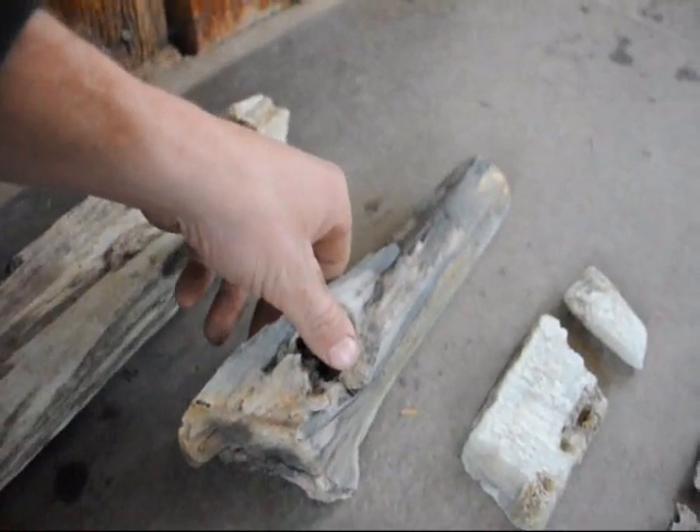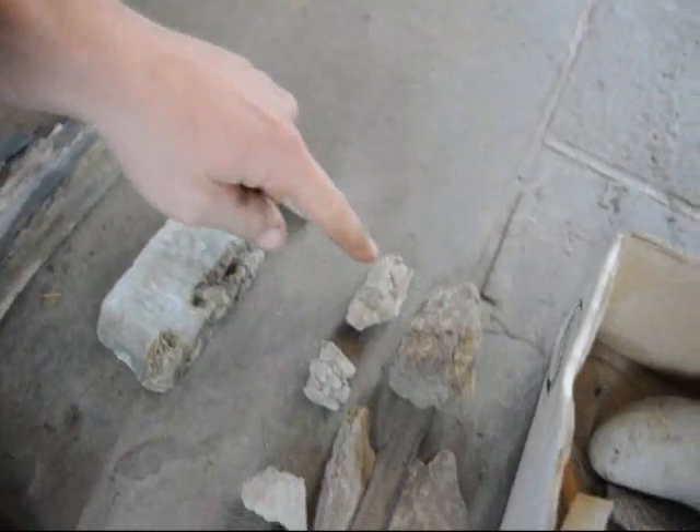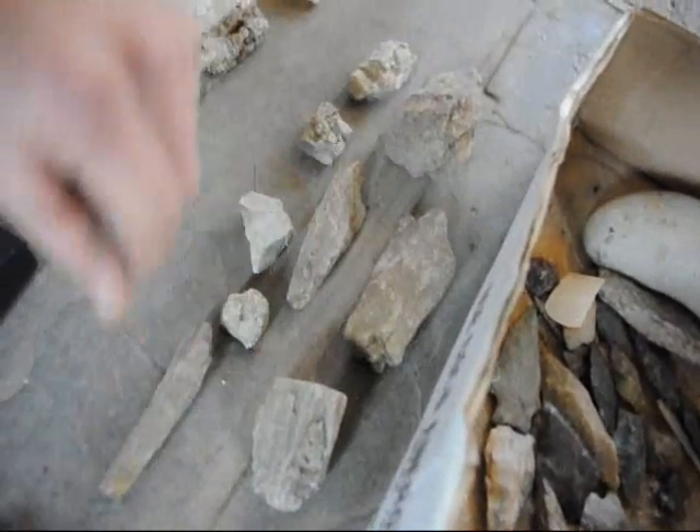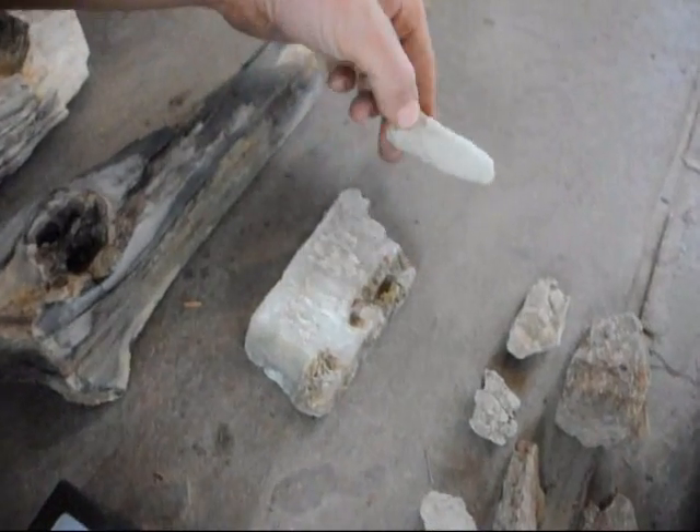Both this and that are petrified wood, and these little pieces in through here are also petrified wood, but it is a little bit harder to see. This right here is calcite — this is a mineral.